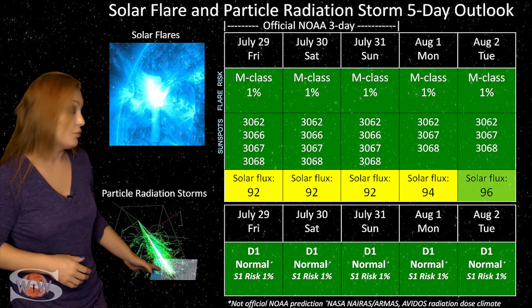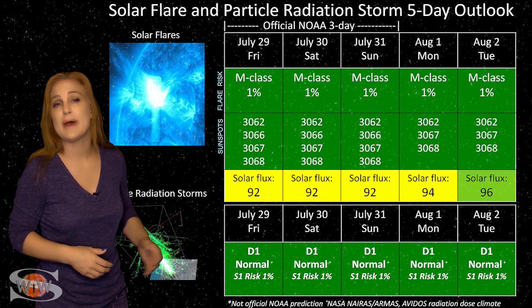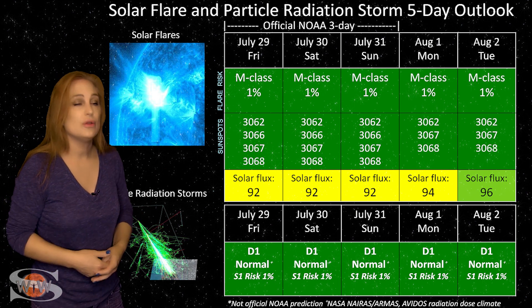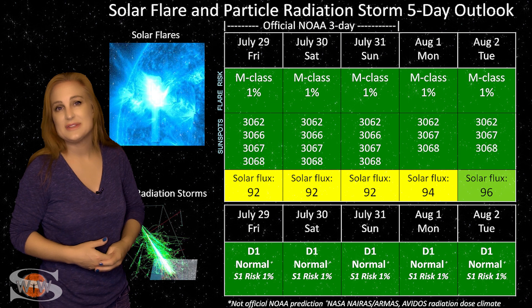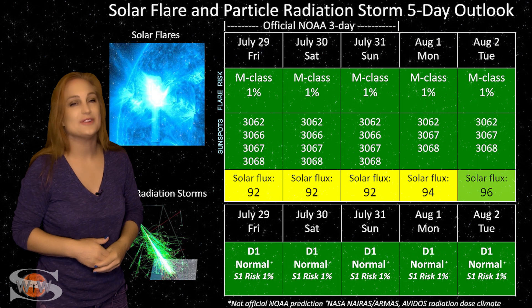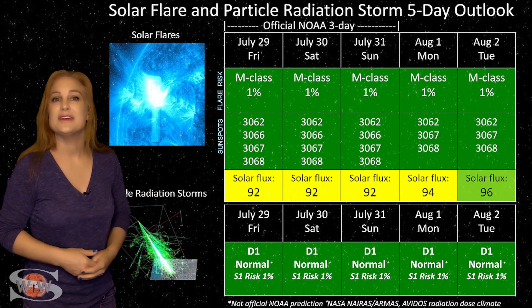And now, because we are really not expecting any radiation storms right now, we are all in the green. We're back in the D1 normal range. So this means frequent flyers, including high-risk passengers and flight crew, and anyone who happens to fly 800 hours annually at high latitudes and high altitudes — you don't have any worry. Everything looks to be in the clear.